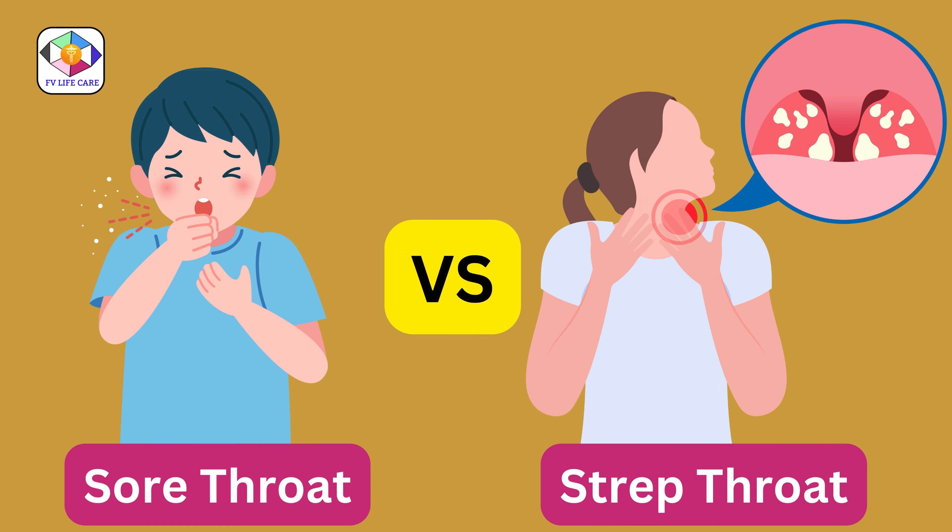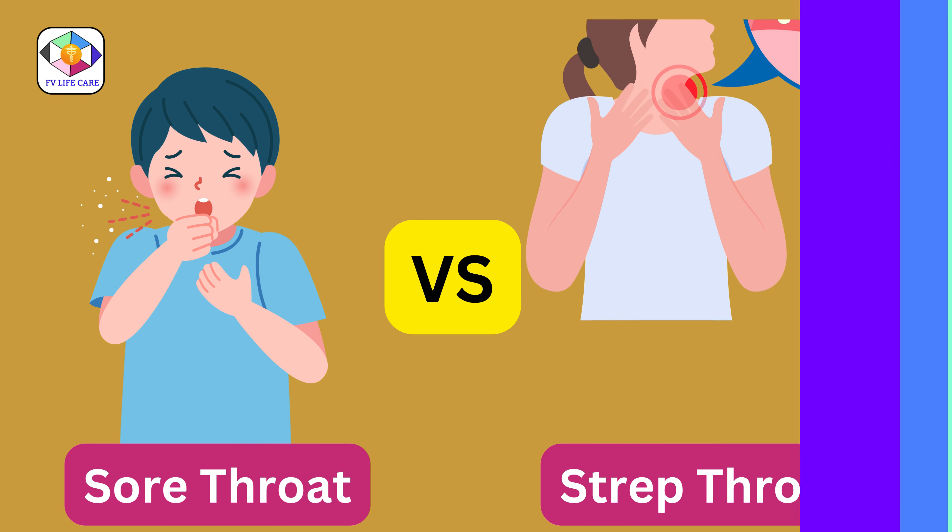Understanding the difference between a regular sore throat and strep throat is crucial. Strep throat often involves very red, swollen tonsils, sometimes with white patches, and is usually caused by bacteria.